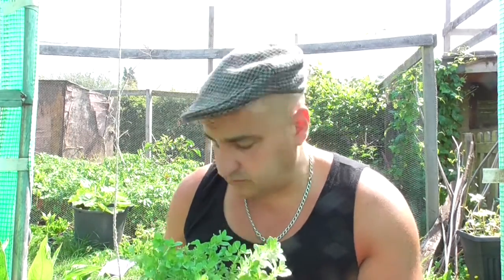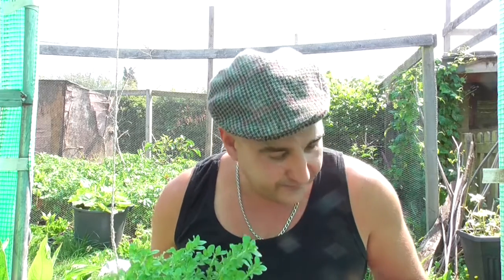Oh dear me, it is a hot day today. Now this plant I've got here is called Pennyroyal. Look, I'm doing a video now, can we have a little chat later please? Thank you very much. Now this plant I've got here is called Pennyroyal and it is a member of the mint family and it has a really really pungent smell.